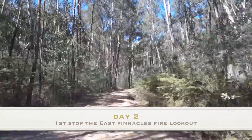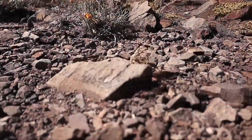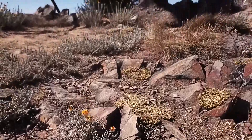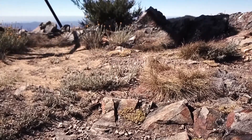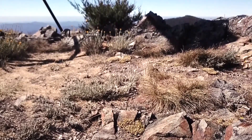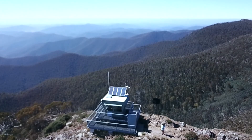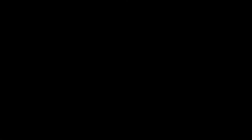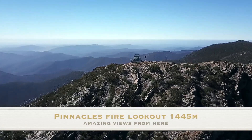After breakfast the next day we headed off. Our first stop was going to be the Pinnacles Lookout. The Pinnacles Lookout is actually a fire observation hut which is manned during the summer months. This lookout would have been an extremely important little hut over the next few weeks with all the fires that would have been close to this area.